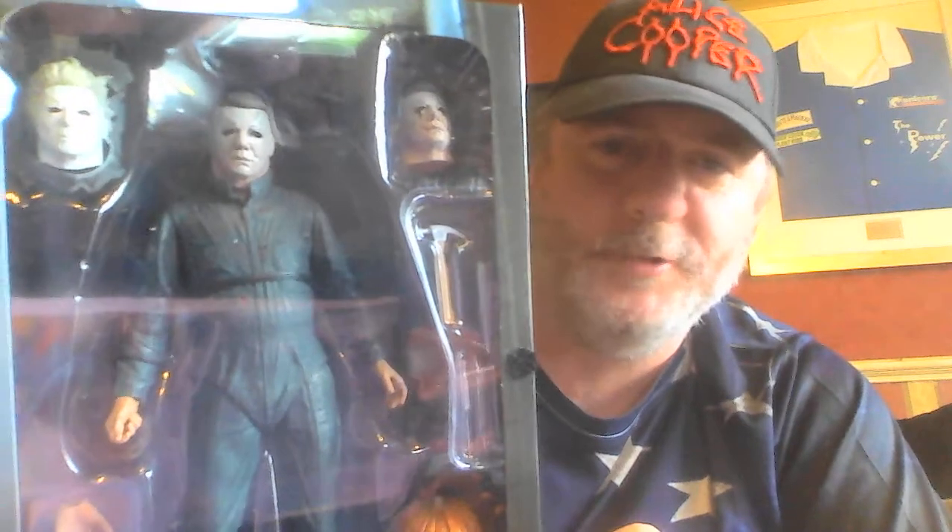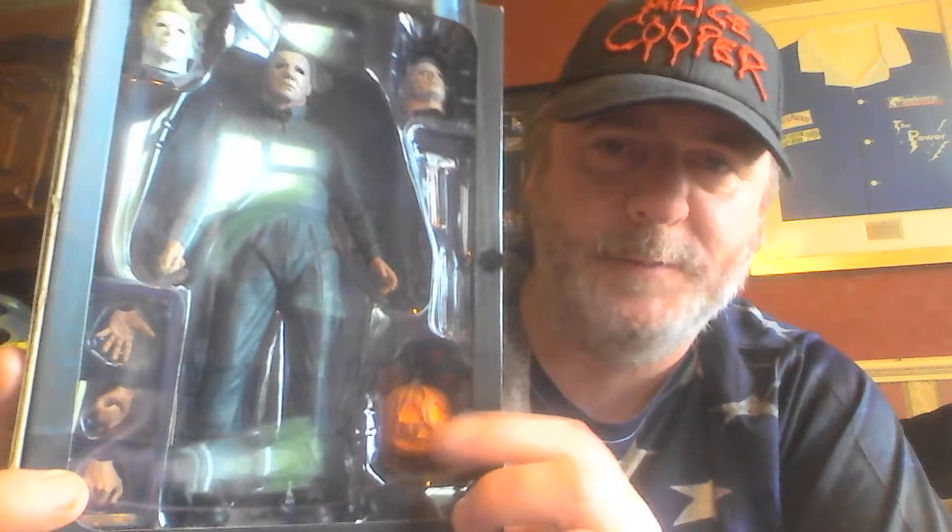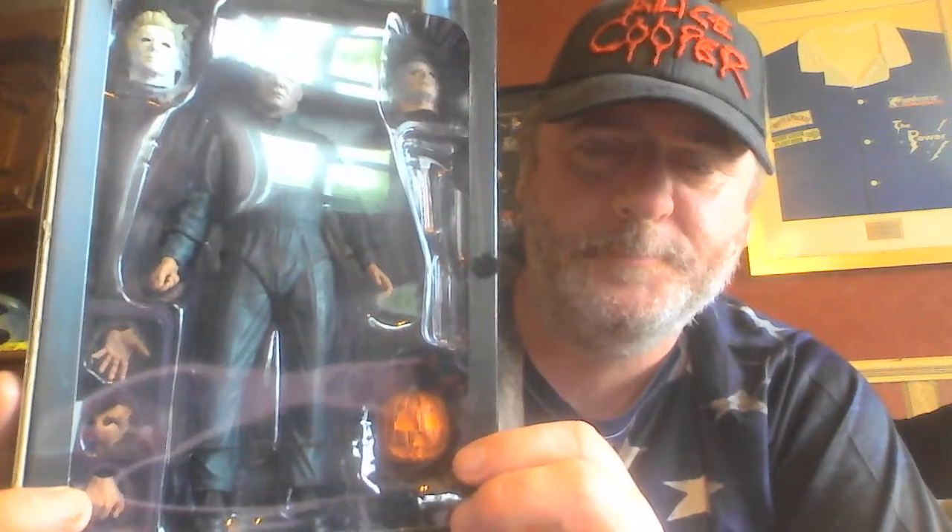If you notice, they've gone the extra mile — Michael actually has, let's count: one, two, three, four, five, six — he has six bullet wounds in his chest and torso. That's amazing, that's incredible. There it is, the official NECA Halloween 2 Michael Myers figure. Incredible, absolutely unbelievable. And down here we have the jack-o'-lantern with the skull inside. That's just amazing.